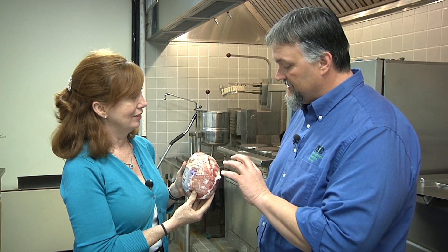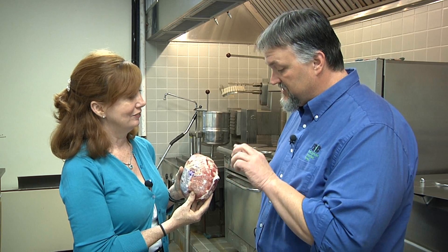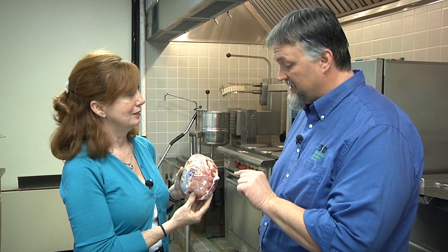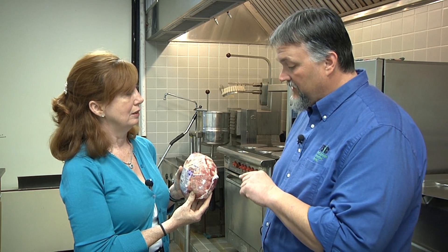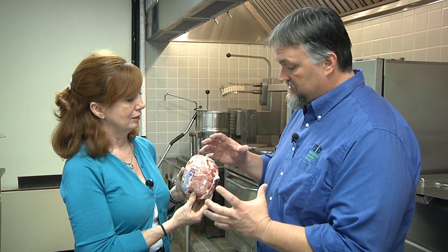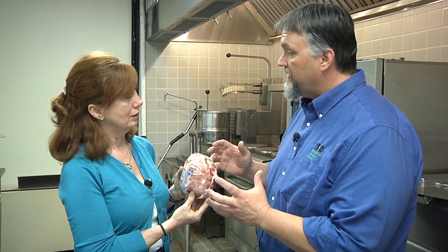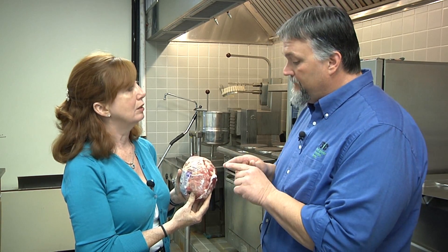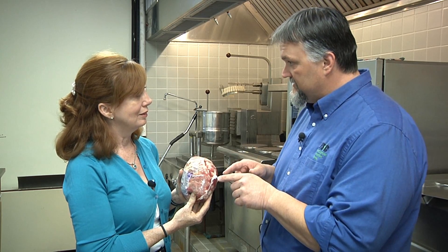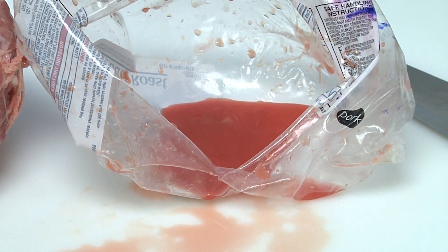When I worked retail as a meat cutter for about 14 years, this was a very common question. Folks would get confused and think pork blood is pink rather than red like beef blood. What we're looking at here is a chunk of muscle — our meat — and now that it's gone through the conversion of muscle to meat, it is primarily about 70 to 75 percent water. So that's what you're seeing is water, but it has color to it.